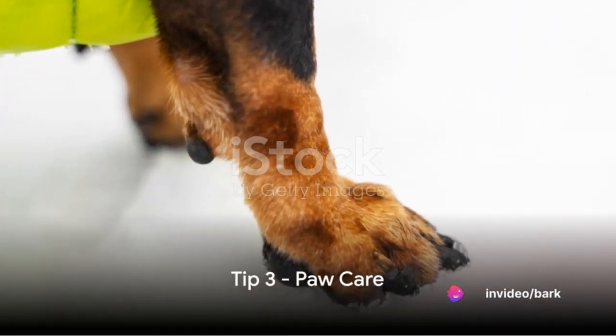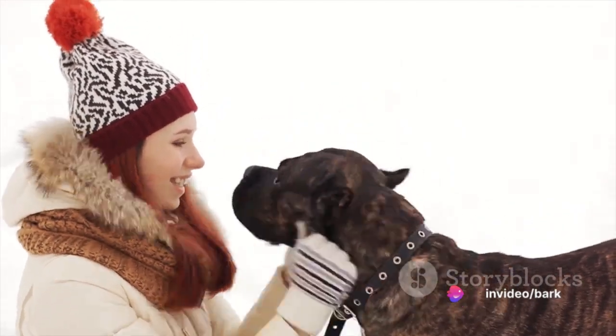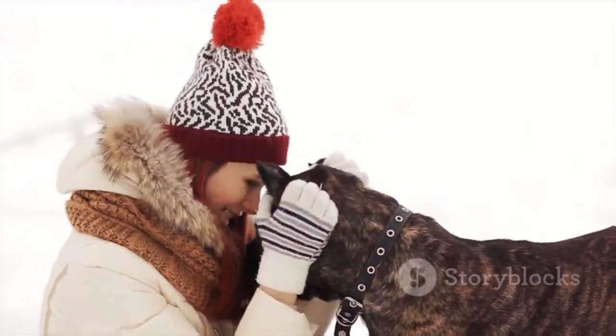Our third tip is about paw care. Salt and chemical de-icers can hurt your dog's paws and be harmful if ingested. After every walk, wipe down your dog's paws and check for any signs of irritation or injury.